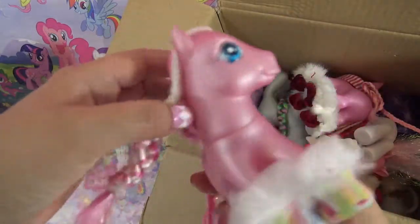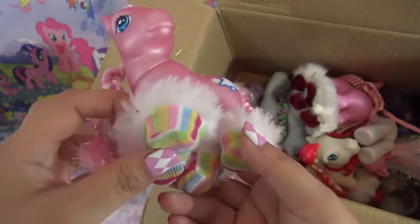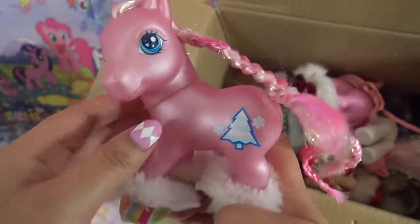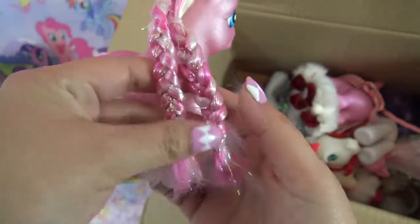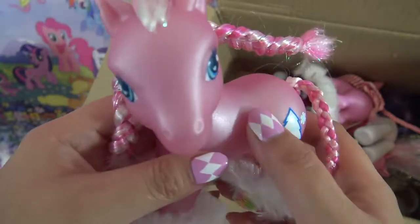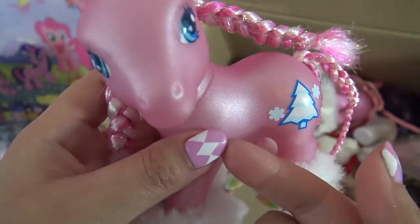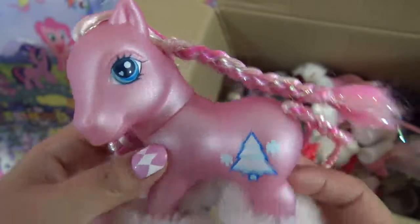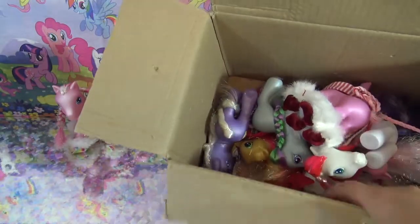Oh my gosh, this looks like a box full of G3 ponies! Look at these little booties that the pony has on - this is just so cute. You've done a really great job with that hair braiding - her tail is braided. I love that pearlescent feature of the G3; it's not flat like nail polish, it has some shimmer to it. That is just so pretty - look at the eyes!